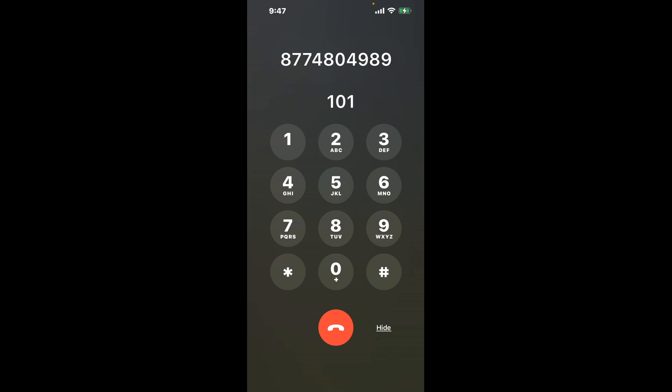First, dial the phone number 877-480-4989. Once connected, you'll encounter an automated menu. Don't fret — here's a neat trick to bypass it. Simply dial the combination 1-0-1. This shortcut will hack through the annoying automated messages.